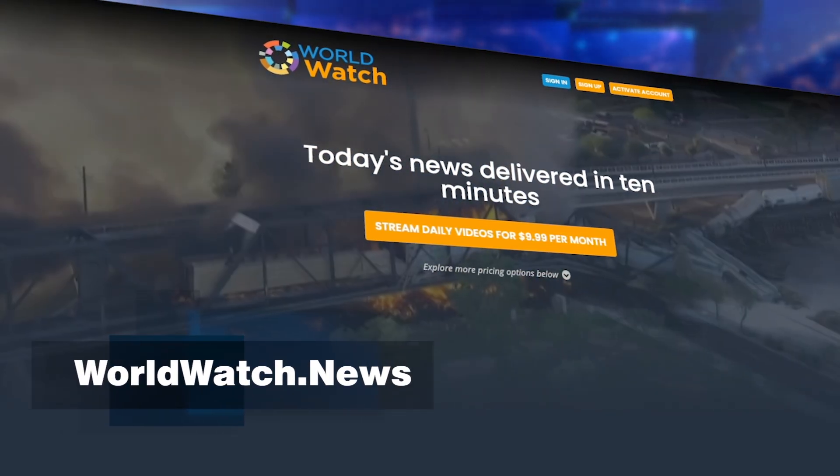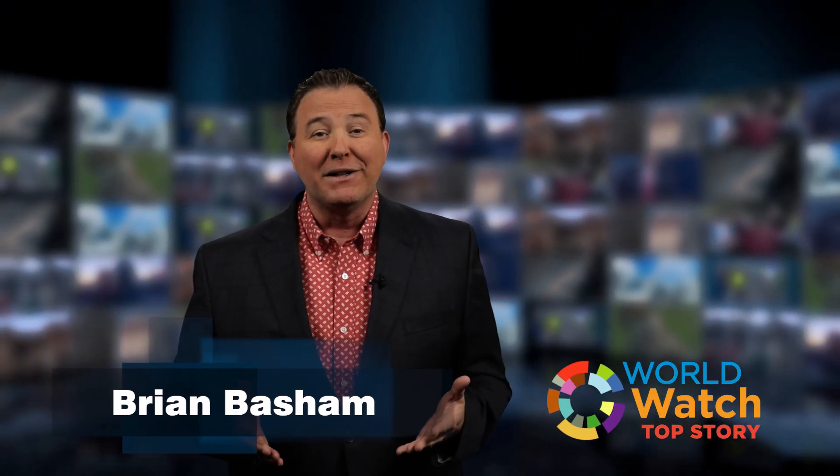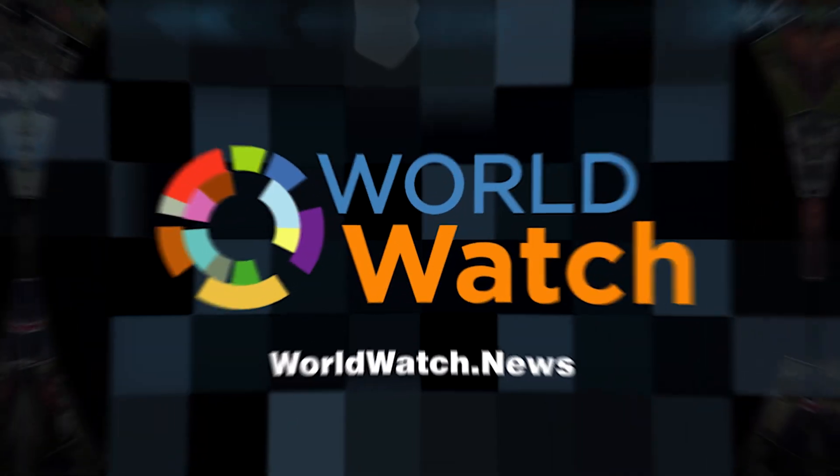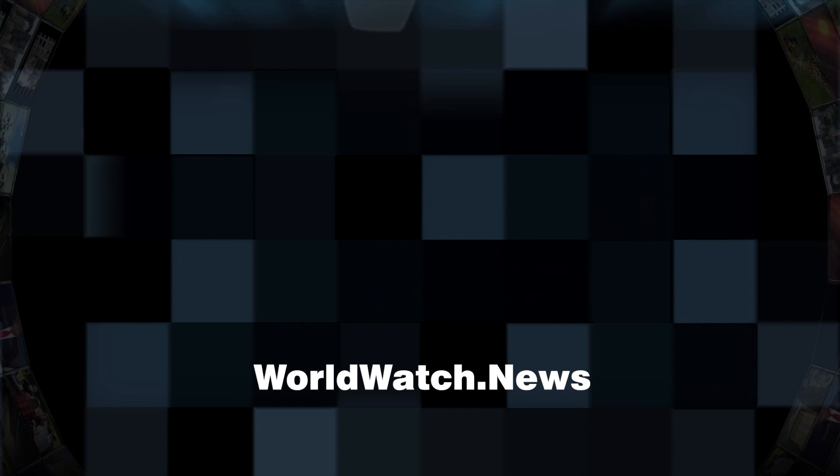Make sure to check out the full site at worldwatch.news — you can try out the show free for a week. Thanks for watching everybody. Remember, whatever the news, the purpose of the Lord will stand. We'll see you next time.